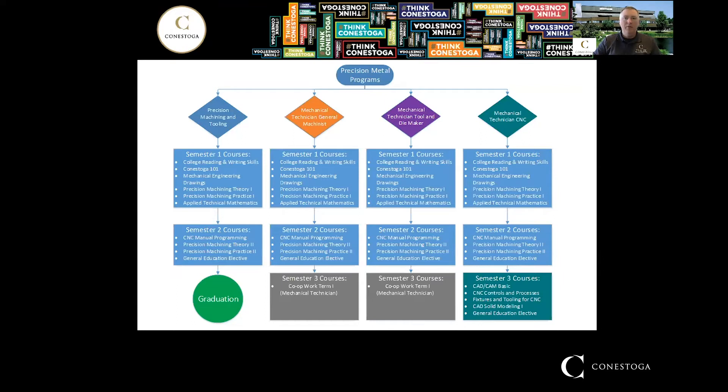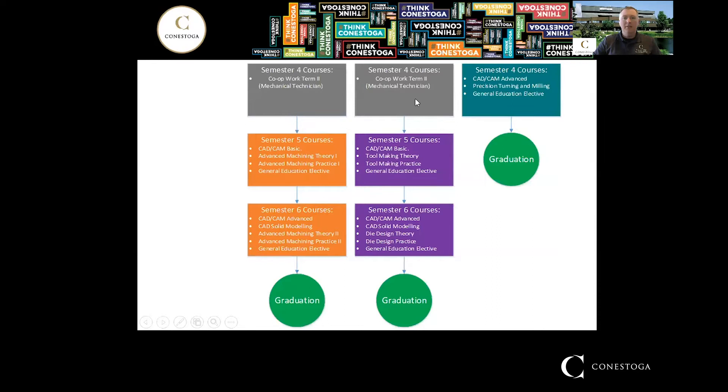The co-ops are entirely optional — you don't have to participate. We have two work terms: one in semester three and one in semester four. If you're in the co-op program, you go out into industry, gain work experience, and collect a paycheck at the same time. If you're not in the co-op program, you would have those semesters off, so you could upgrade courses, find your own employment, or whatever suits your needs.